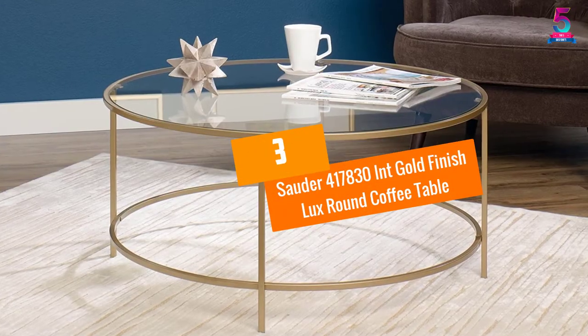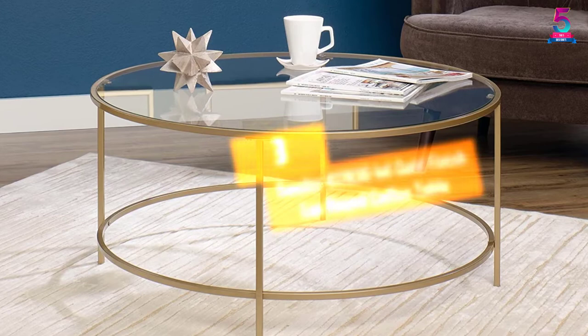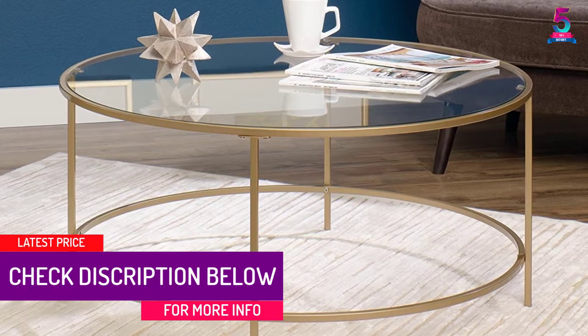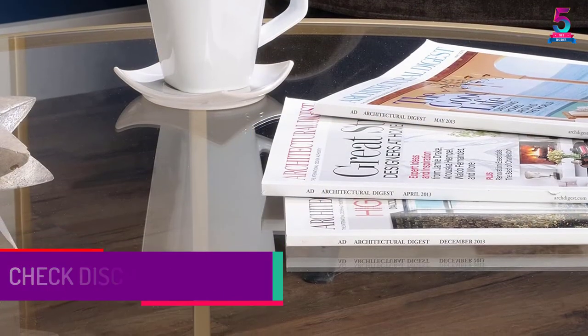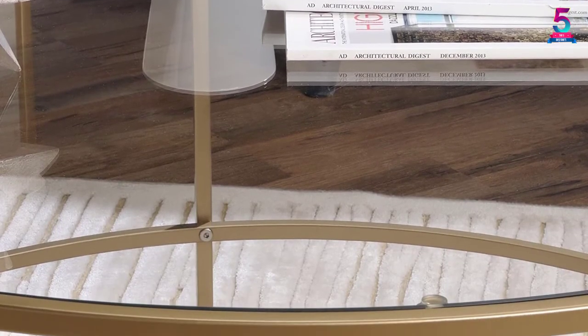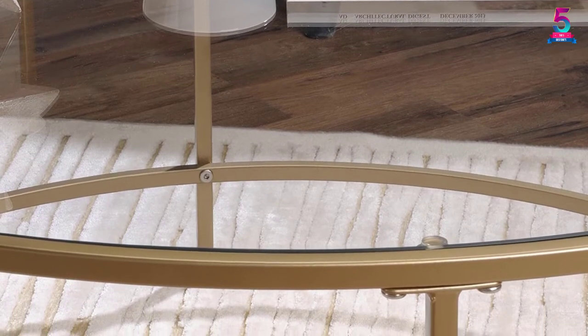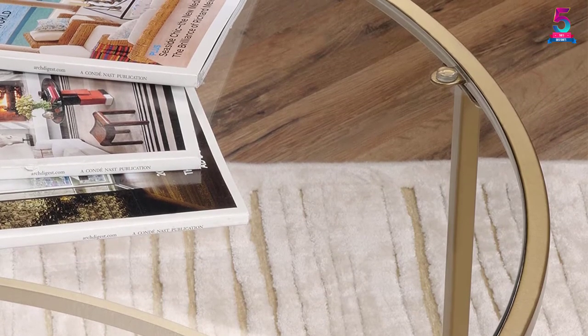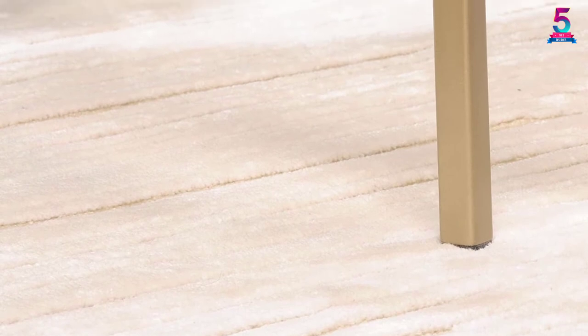At number 3, the Solder 417830 Int Gold Finish Luxe Round Coffee Table. Solder is a brand name when it comes to the furniture industry, and you will never go wrong after you choose this round coffee table. This furniture is affordable and practical, adding a perfect touch of luxury to your living room. This round coffee table features a satin gold finish on all sides and has a metal construction, making it adaptable for any room. Most importantly, it has a satin gold finish making it a great addition to your home, with durable metal construction and a safety tempered glass top.